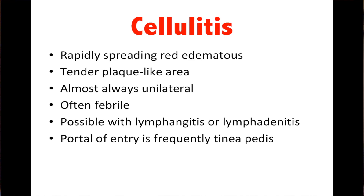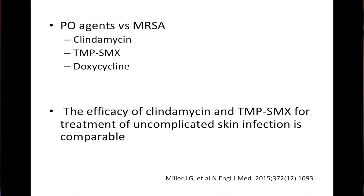Cellulitis is heralded by rapidly spreading erythema with tender plaque-like areas. Usually it's unilateral and often the patient is febrile. When they have cellulitis, look for signs of systemic spread such as lymphangitis or lymphadenopathy. Understand that it's recommended you look at the feet, because the portal of entry is often a tinea infection. PO agents versus MRSA: clindamycin, Bactrim — trimethoprim-sulfamethoxazole — and doxycycline. The efficacy of clindamycin and Bactrim for treatment of uncomplicated skin infections is really comparable, per the New England Journal of Medicine.